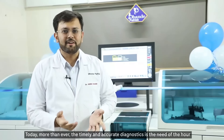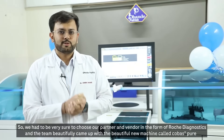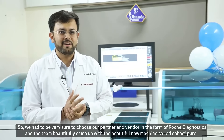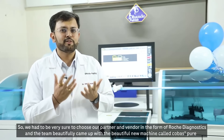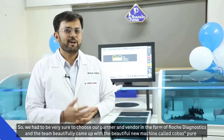Today, more than ever, timely and accurate diagnostics is the need of the hour. So we had to be very sure to choose our partner and vendor, and we chose Roche Diagnostics. Their team beautifully came up with a new machine called Cobas Pure.